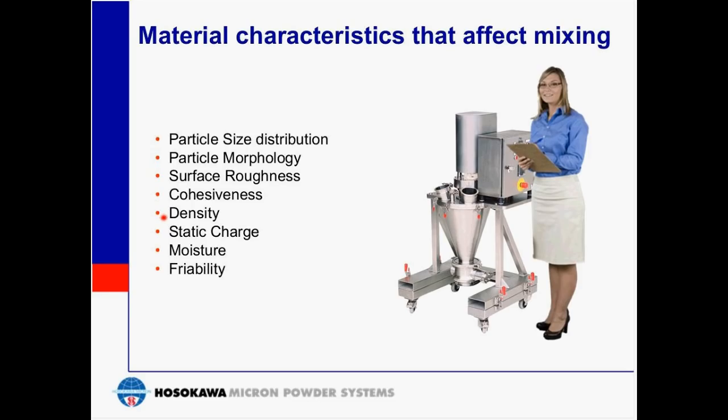Density is very important in determining the effect of mixing. The bulk density of the material will influence the mixture — a low bulk density material will tend to float or swim on the surface of the denser material. Density is also crucial in determining the required horsepower necessary to transport material within the mixer. Additionally, we need to look at static charge, moisture content, and friability of the material.